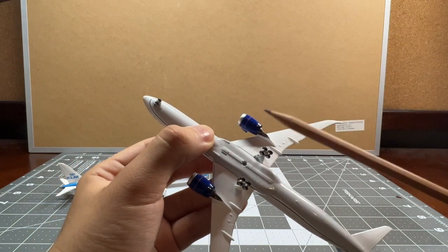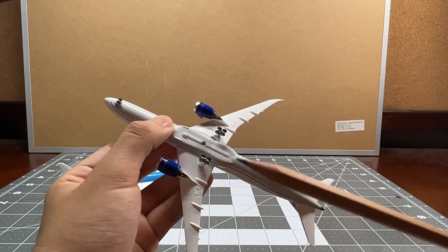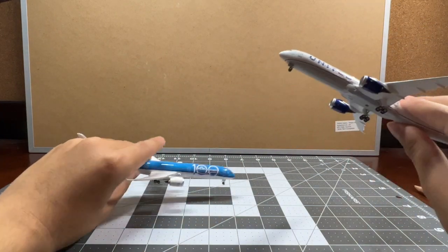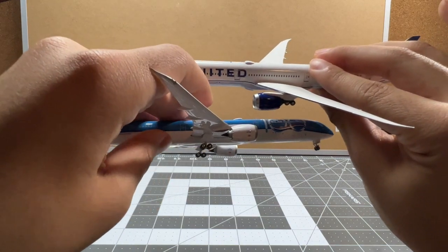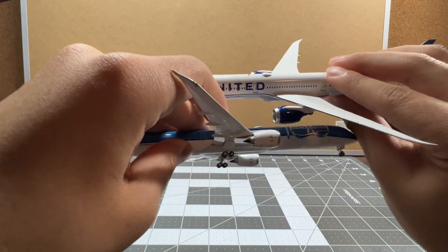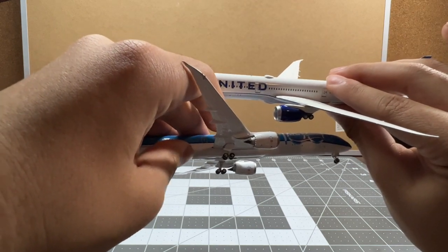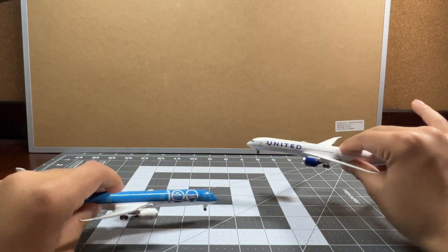Since this is an American-registered plane, there's no registration at the very bottom of the wing. Looking at the engines, those metal grey parts are a lot brighter and more realistic on the NG model compared to Phoenix. The Phoenix engine appears a little thinner compared to the NG one.